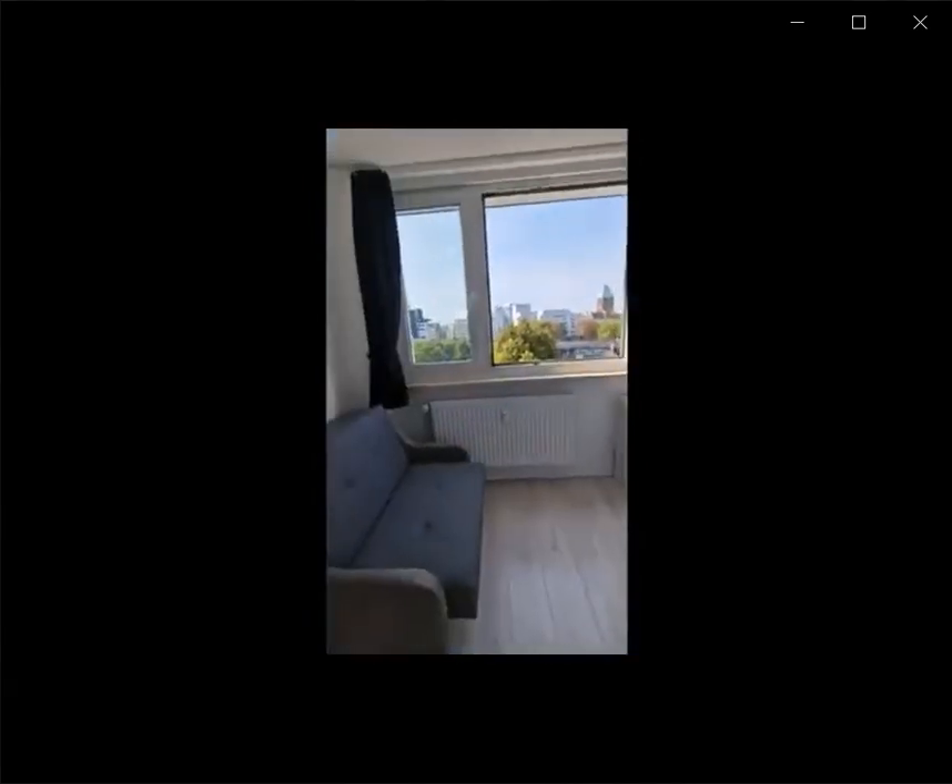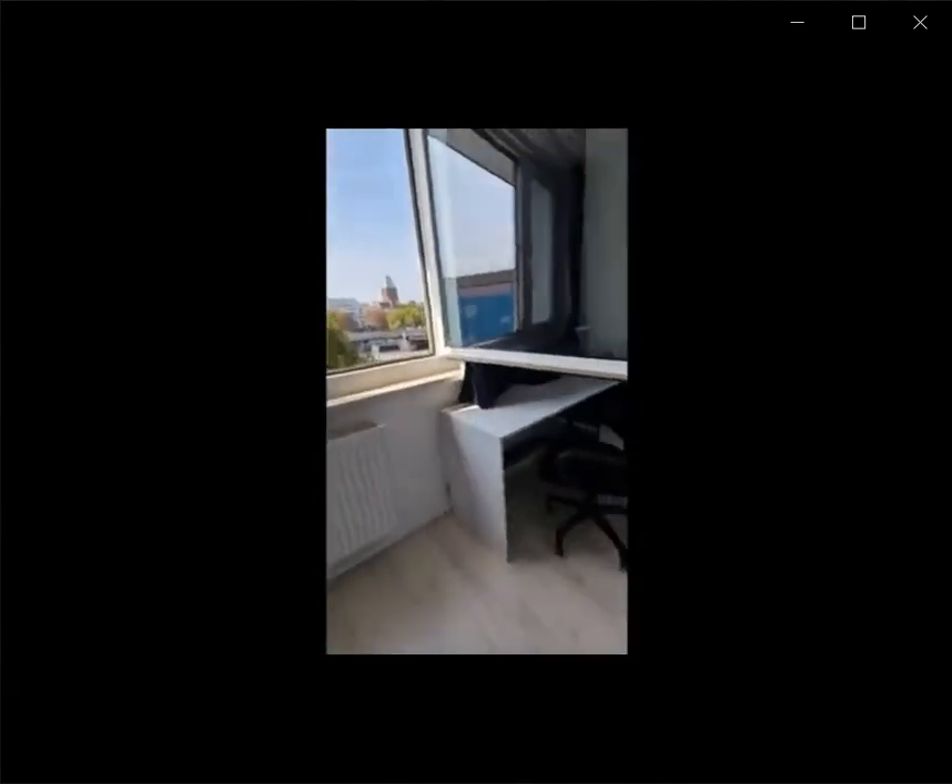Over here you have the second room with a desk, sofa bed, and closet space as well. This would be all.